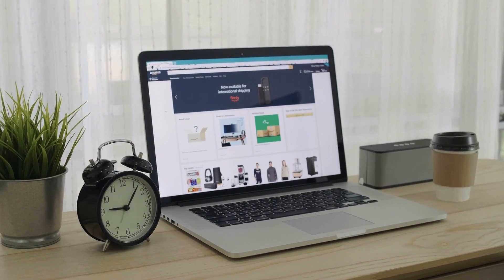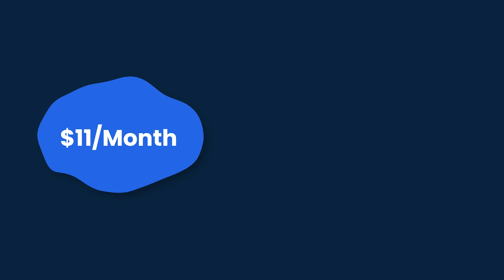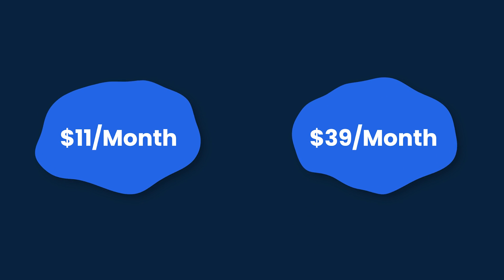Let's start off with pricing. Wix offers a free plan to start out for testing or for personal hobbies, but as soon as you want to publish a website under a custom domain, you'll have to upgrade to their paid plans. If you want more features, their premium plans start at $11 per month, going up to $39 per month for the business plan.